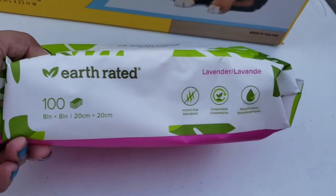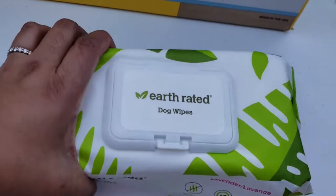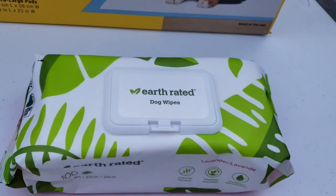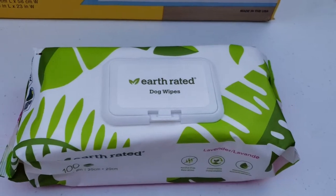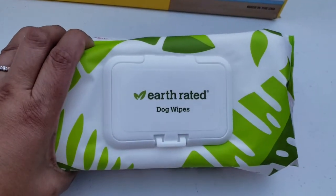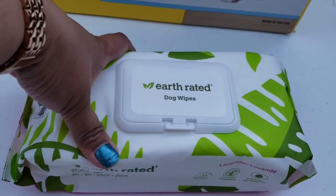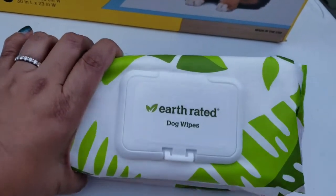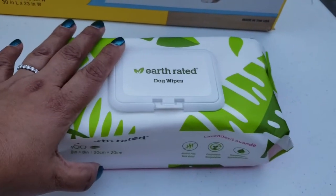This is Coco's Earth-rated dog wipes — dog wipes para sa mga aso. Every time nagpupu or nagpipi si Coco sa labas, bago siya pumasok sa loob, kailangan namin punasan ang kanyang butt. Pati kailangan din namin punasan ang kanyang paws pagkapasok ng bahay — syempre madumi galing sa labas. Ganyan kami ka-OC sa kalinisan dito. It's lavender scent.